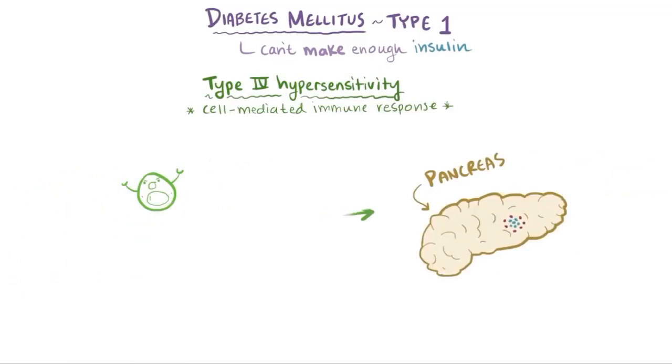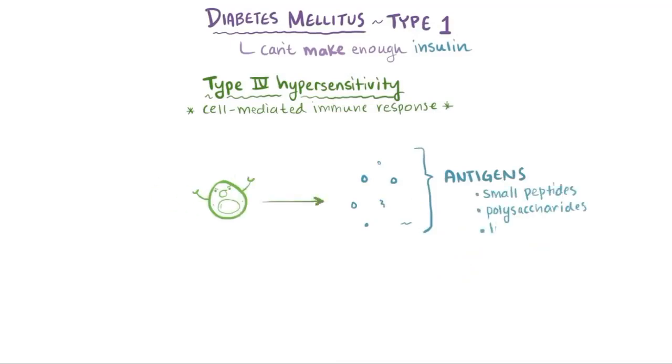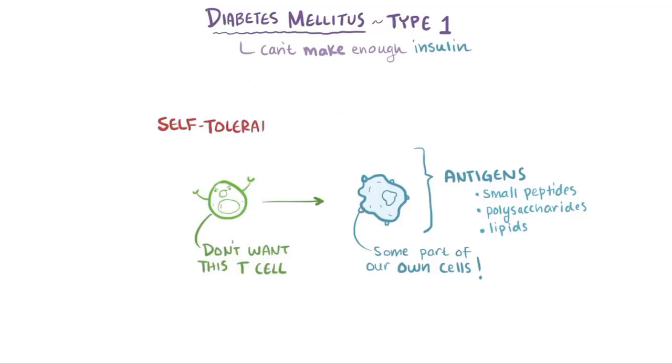As a quick review, remember that the immune system has T cells that react to all sorts of antigens, which are usually small peptides, polysaccharides, or lipids, and that some of these antigens are part of our own body's cells. It doesn't make sense to allow T cells that will attack our own cells to hang around, so there's a process to eliminate them called self-tolerance.